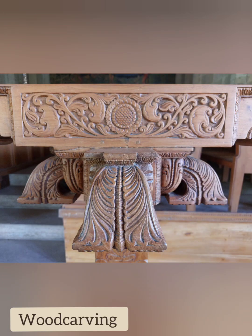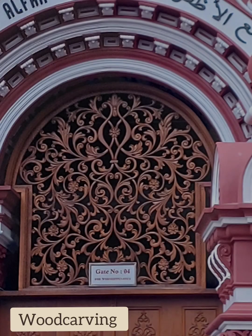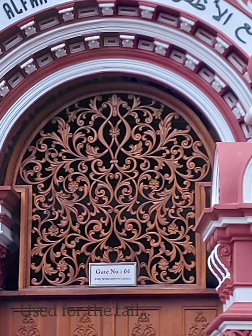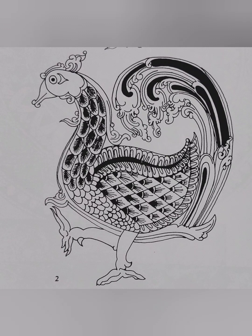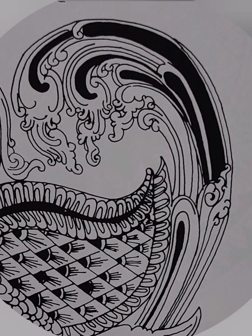Sometimes it comes out of the mouth of a lion or is held in the beak of a swan, as you can see here. It is also used as tail feathers of the swan.